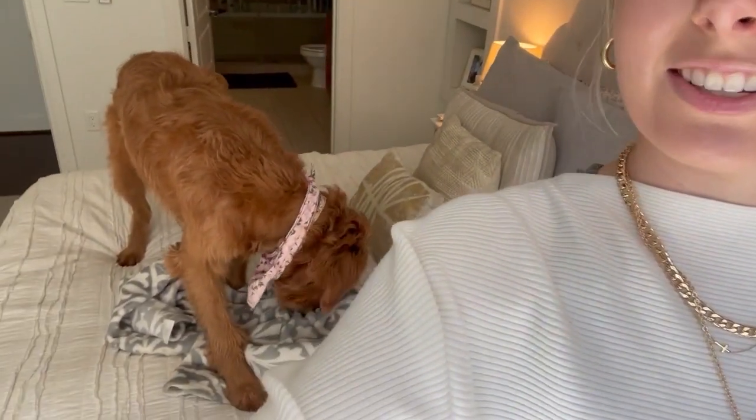She's obsessed with this blanket. She just pulled it up from her dog bed onto the bed. It's the cutest thing ever.